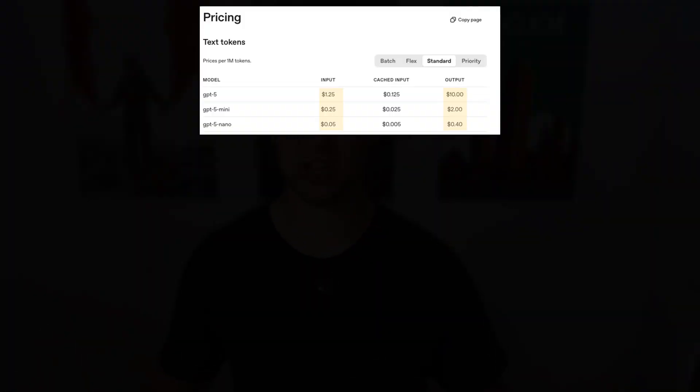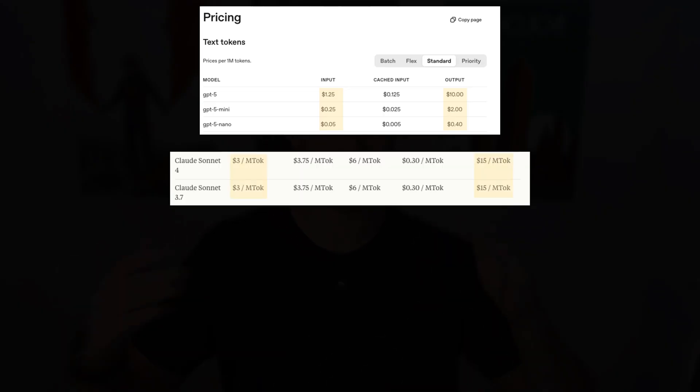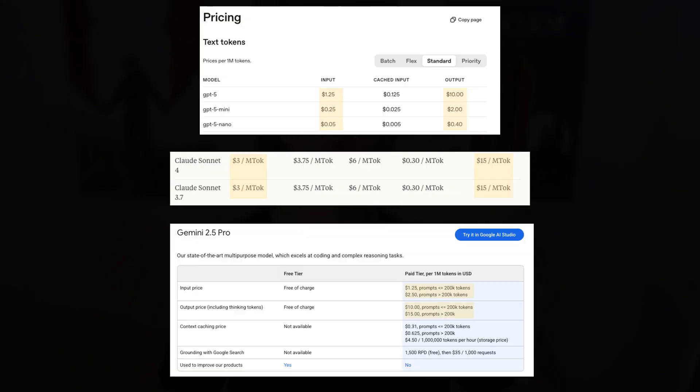When it comes to costs, it's not that expensive but not that cheap either. It's pretty comparable to Anthropic's models and almost identical to Gemini 2.5 Pro, so it's pretty much in line with other comparable models out there in terms of price.